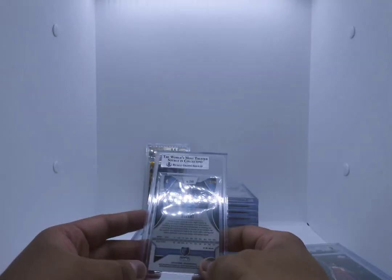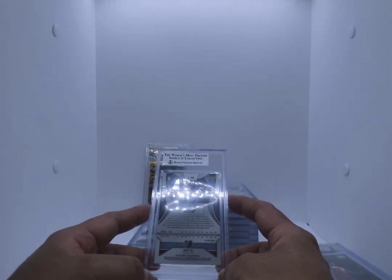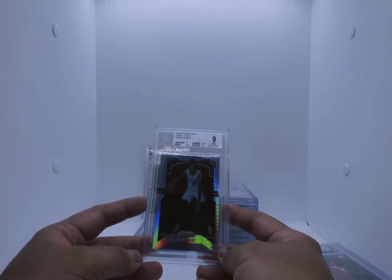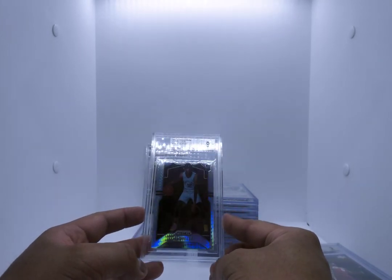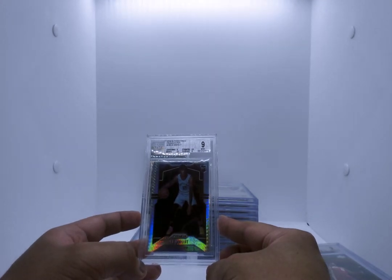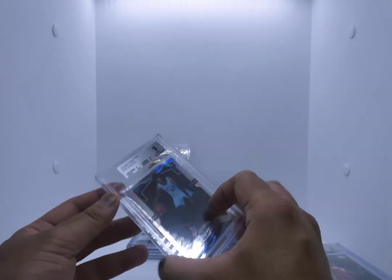Ja Morant Hyper Prism. I know for a fact the front of the card is not centered — that's probably why it's a 9. They weren't so brutal on that though — they say a 9 on the centering, but I thought this would be an 8.5. Surface 9, corners and edges 9.5. Ended up with a mint. Hyper Prism — I'm cool with that.